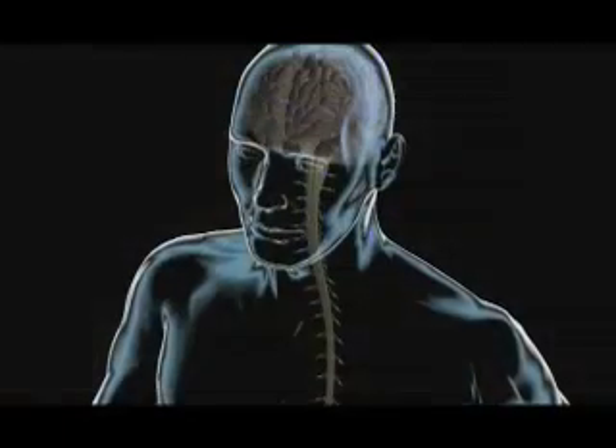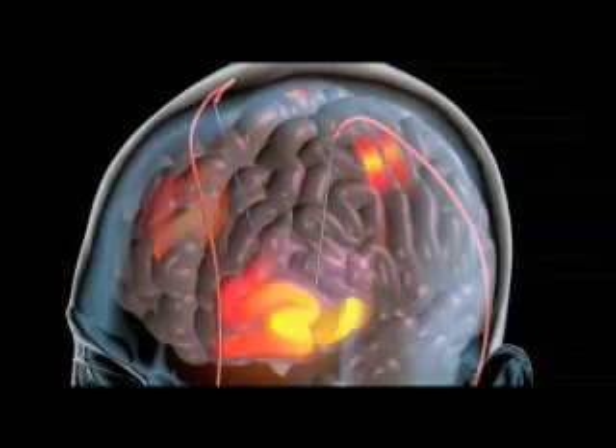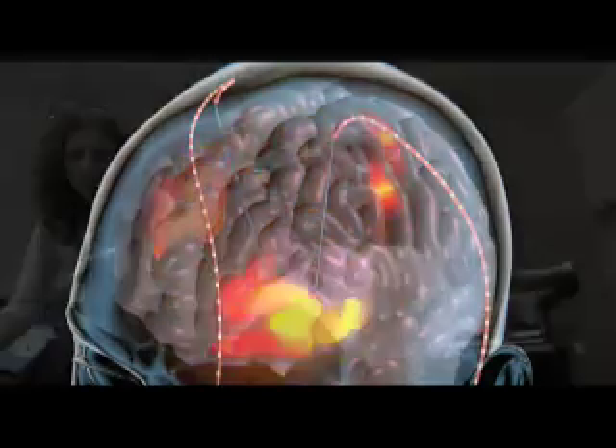Functional near-infrared spectroscopy injects light into the brain, which then diffuses right through the skin, the skull, the fluid, and through the top layer of the brain. We detect it a few centimeters away and look for changes in the blood flow in those various locations.